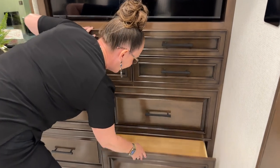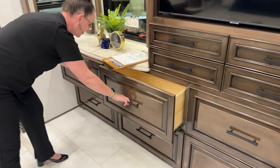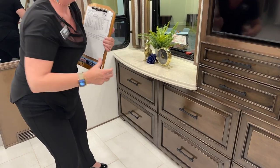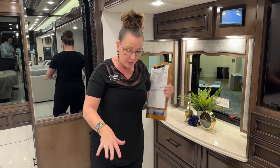We're here at the Newmar dealer meeting and I'll tell you, it is such a treat to see so many talented people — the way that they think, the way that all these different people in this community come together and really make Newmar the fantastic product that it is.